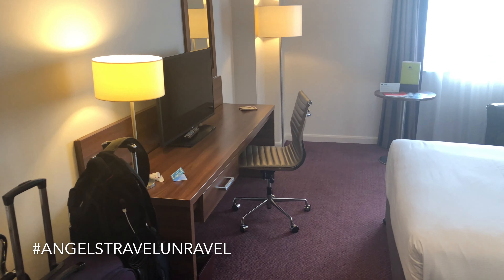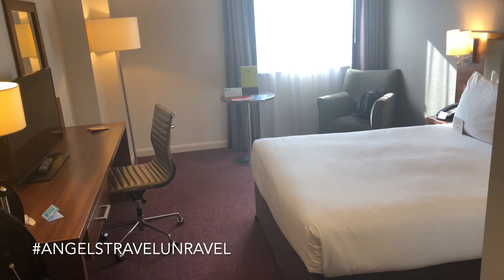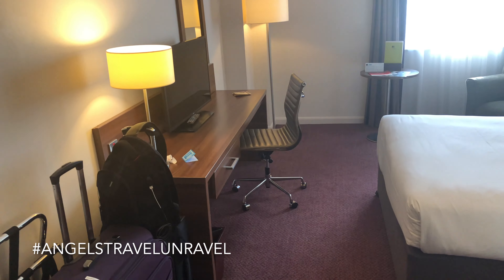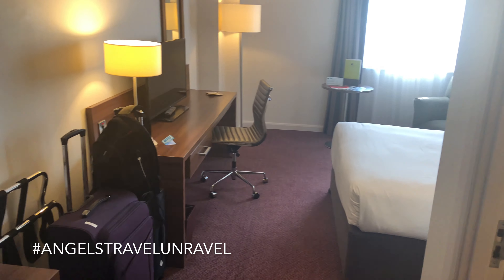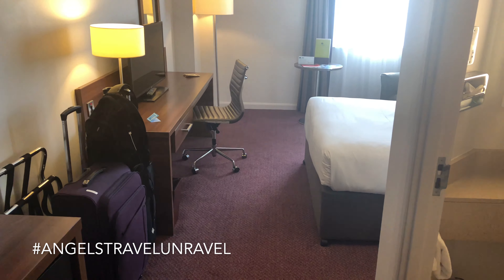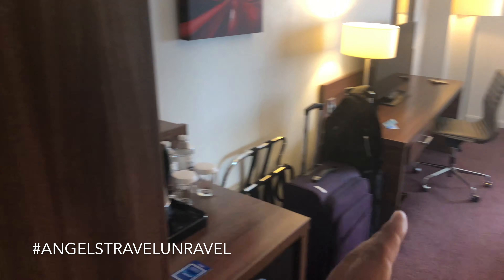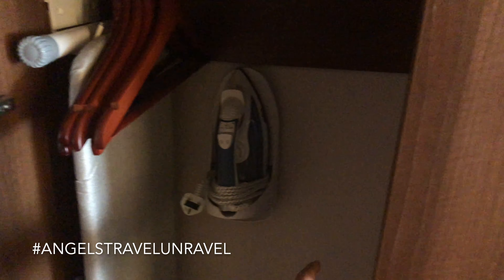As you walk in, it is a smaller room — they're all small rooms here in the UK. The rooms are not as big as some hotel rooms we know in the US, but it gets the job done. As soon as you walk in you've got the bathroom off to the right, and if you turn this way you've got your closet.